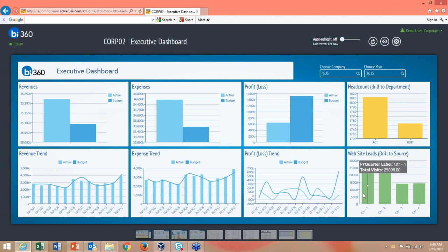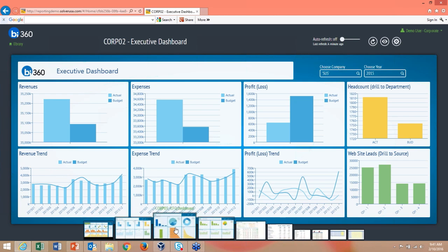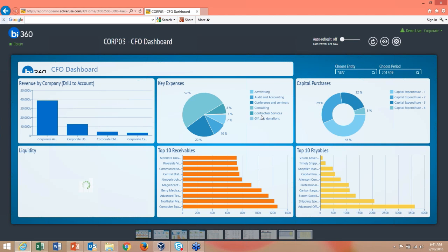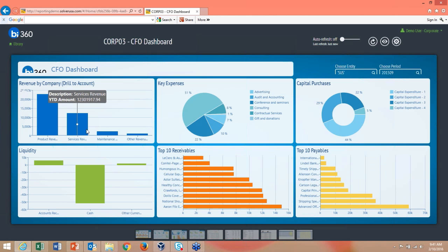I can also drill down into website leads to see where they're coming from. All my favorites are accessible so I can scroll to another dashboard quickly. In this CFO dashboard I can see revenue by company, drill down through entities to view product revenue and service revenue, and selecting options in one dashlet updates the others dynamically.